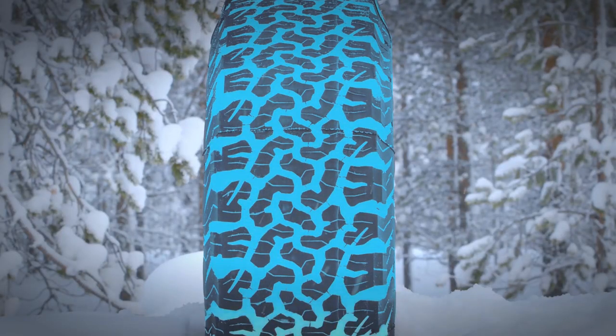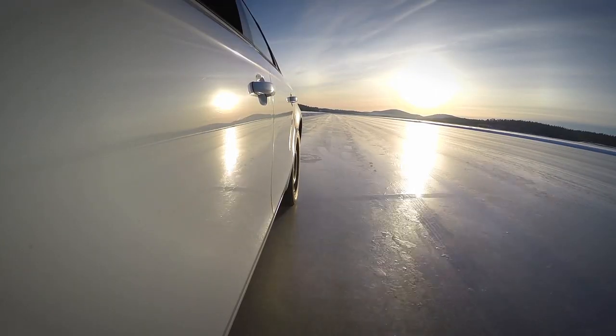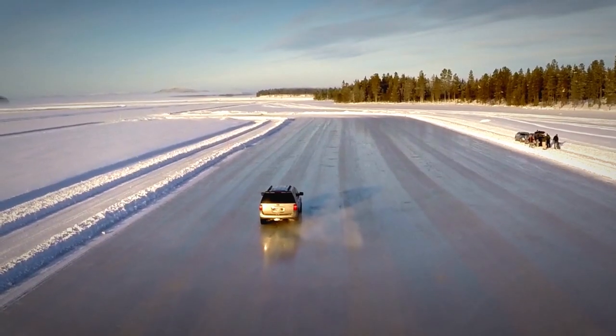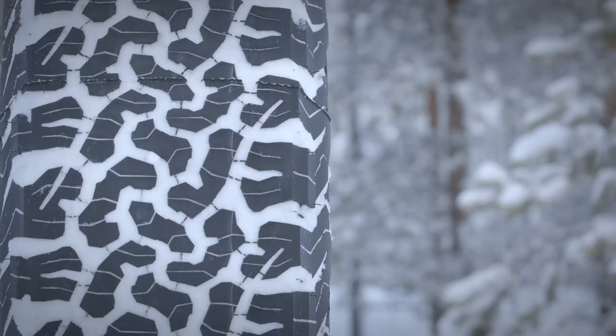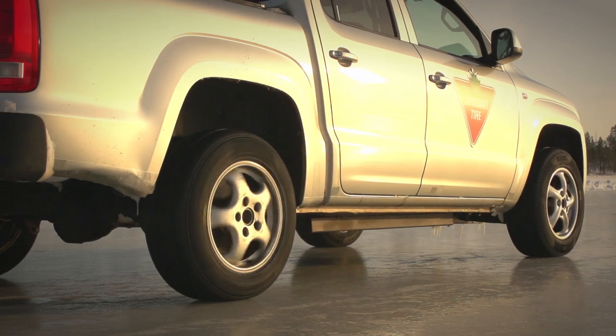Designed with 3D locking sipes, providing more biting edges for significantly increased ice traction. It scores an excellent 100 in ice handling due to its latest compounding and tread design — great for those that live in an area known for its treacherous, icy conditions.